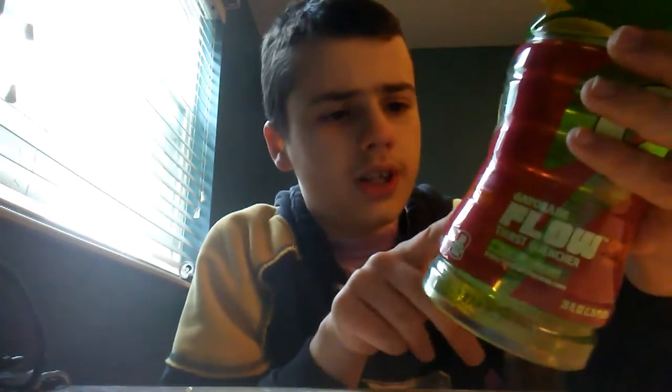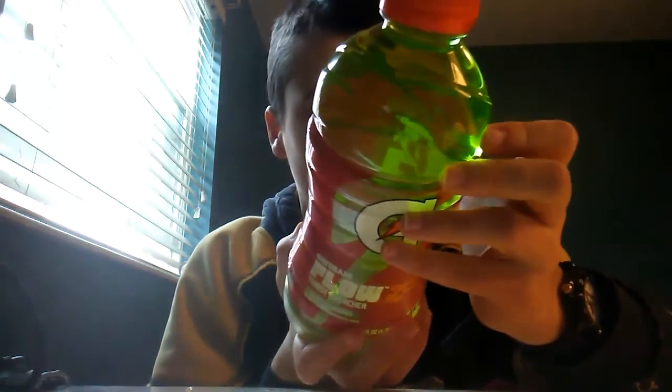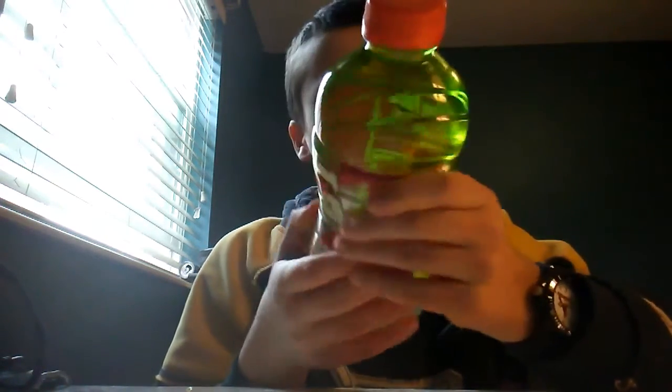This is Gatorade Kiwi Strawberry. It just came out probably a few days ago. It says right here: Gatorade Flow Smooth Finish, Kiwi Strawberry Natural Flavor with other natural flavors. This is a 28-ounce bottle, 828 milliliters.